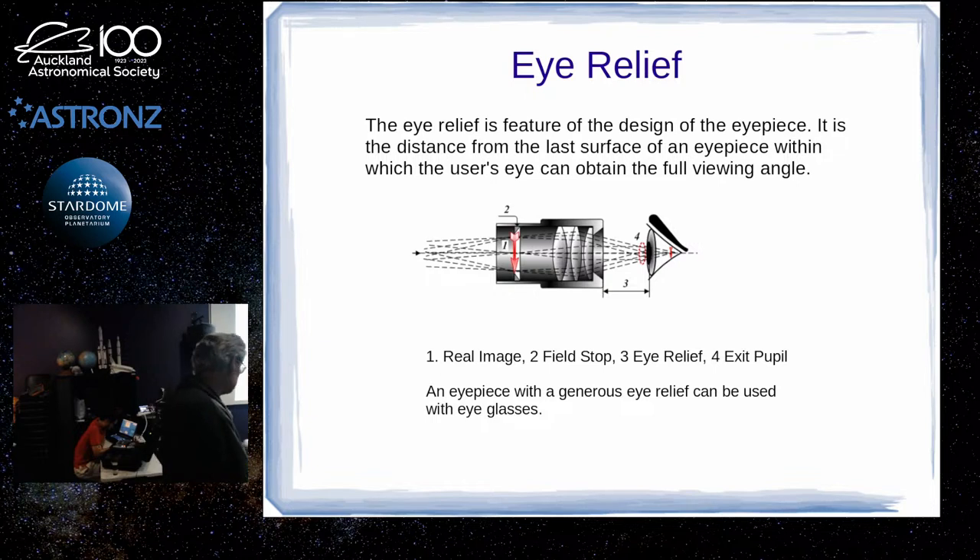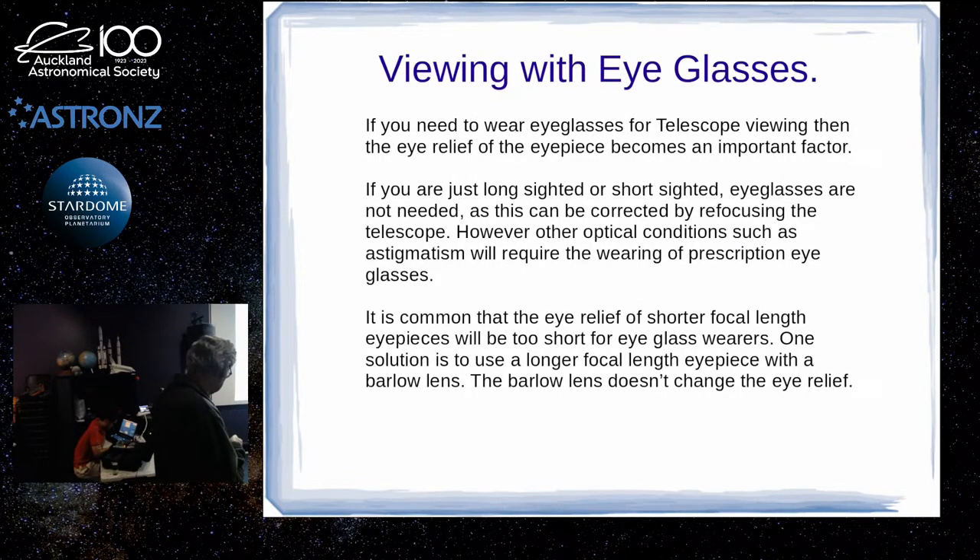It means you want eyepieces with long eye relief. Plössls tend to have shorter eye relief the shorter the focal length — so you might be fine with a 30mm Plössl, but if you go down to a 5mm one, you may not be able to use it with eyeglasses. If you can afford it, buy eyepieces with long eye relief. Alternatively, you can use a Barlow lens — fairly inexpensive — with a long focal length eyepiece. The Barlow doesn't change the eye relief of the eyepiece but it increases the magnification, so you can double the magnification while keeping it comfortable to use with eyeglasses.